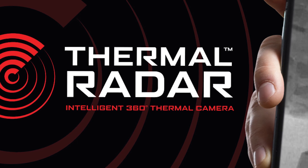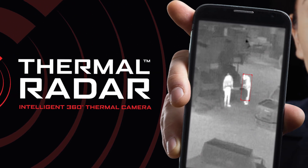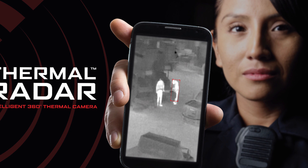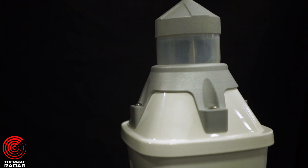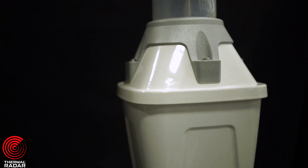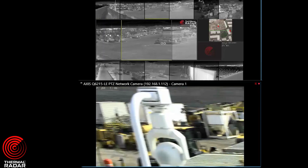Thermal Radar provides an integrated, turnkey, and cost-effective solution for asset protection of your most critical business resources in a budget-constrained COVID-19 world. Using the most sophisticated thermal imaging technologies available, Thermal Radar is a 360-degree solution for detecting those threats that could impact your business most.